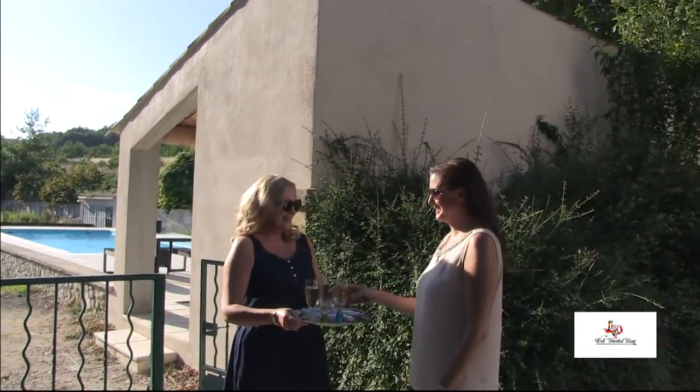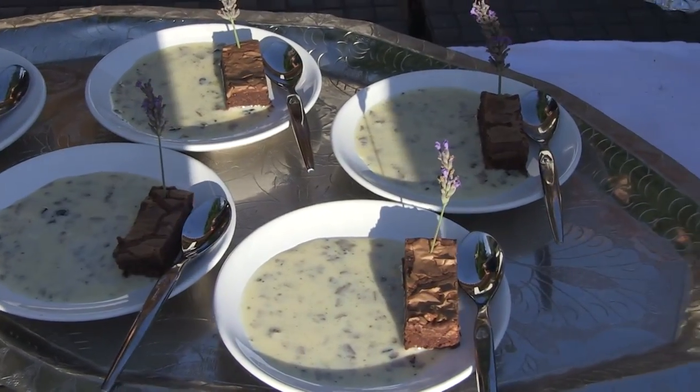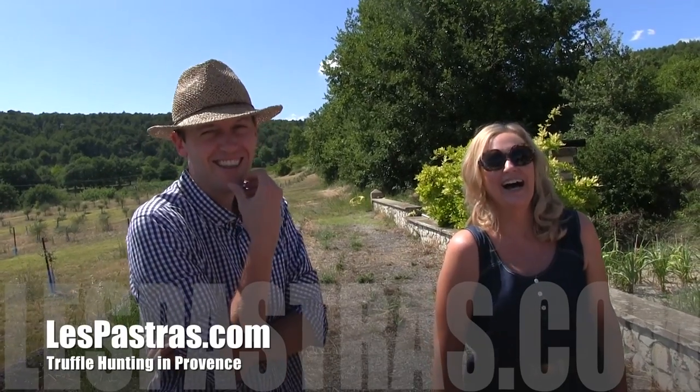We're glad the Pepins stuck with it, since it's time for the delicious part of the truffle tour — the champagne and gourmet truffle tasting. To discover the real Provence with your own truffle hunting tour, contact Lisa and Johan at lespostures.com.